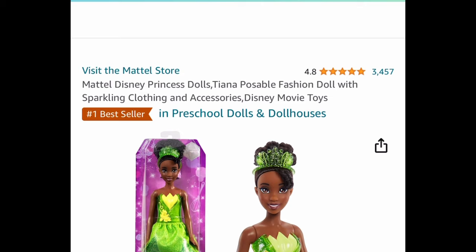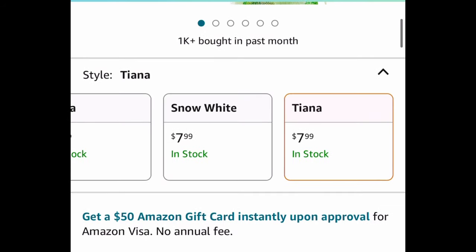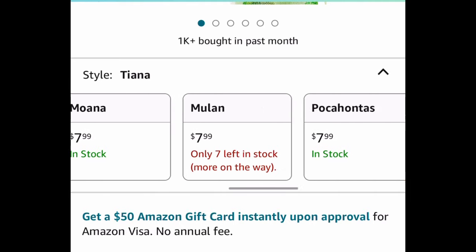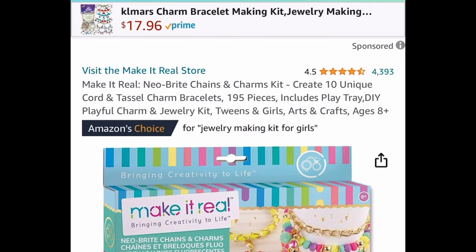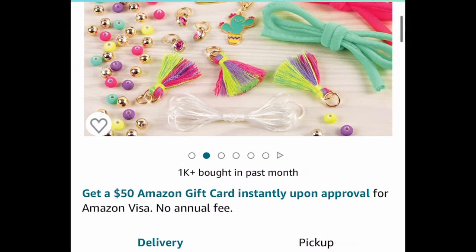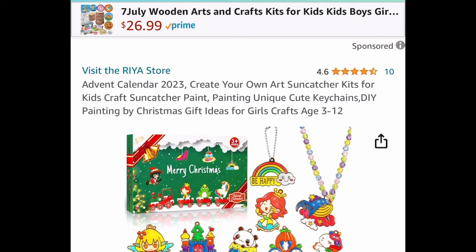Moving on to some toys. Here we have every single princess you can think of — the regular price is like $11, currently price dropped down to $7.99. Next one here, we have this Make It Real Neo Bright Chains and Charms Kit. This is an almost 200-piece kit with amazing reviews, and it's only $6.99 — that's a price drop. Next one here, we have this Create Your Own Art Suncatcher Kit, and this one we're saving 50% with a coupon.